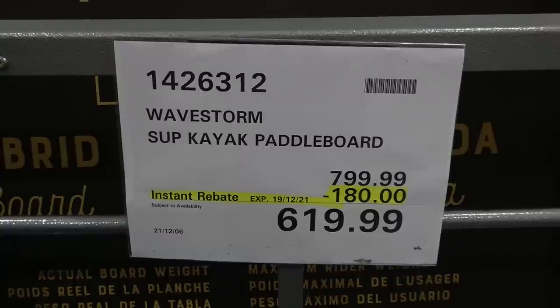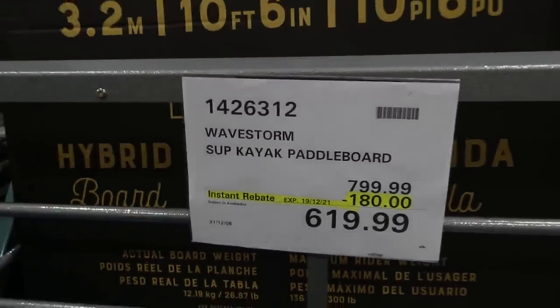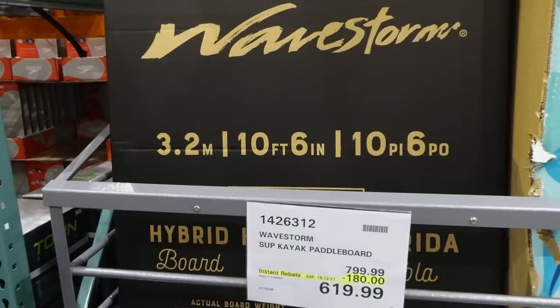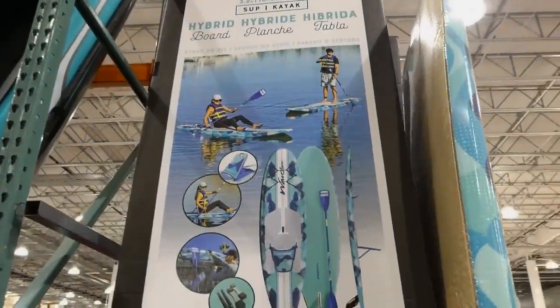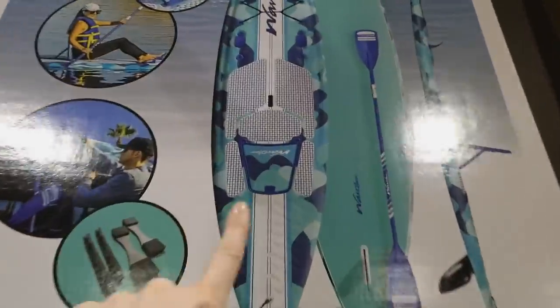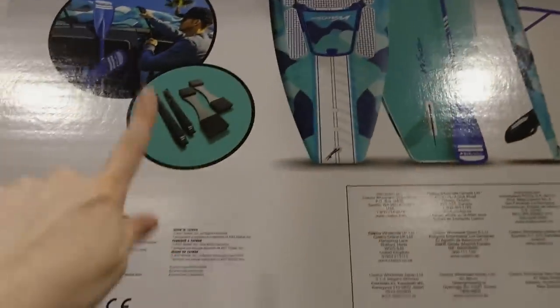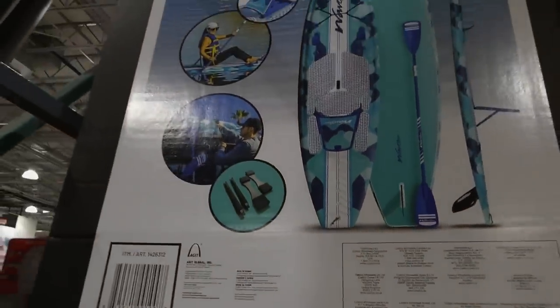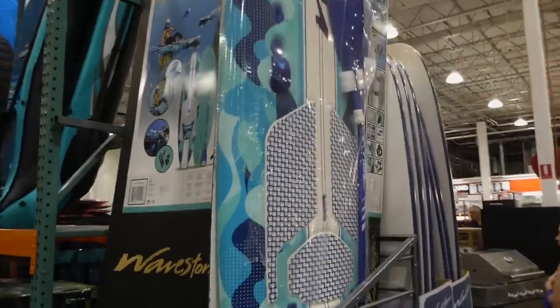The Wavestorm SUP Kayak Paddleboard is $180 off down to $620 until the 19th. It's 3.2 meters or 10 feet 6 inches. It's a convertible — it can be a paddleboard or a kayak with a pop-up seat. It comes with a paddle and attachments to secure it to your roof. It's huge.